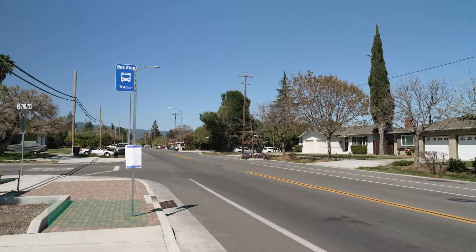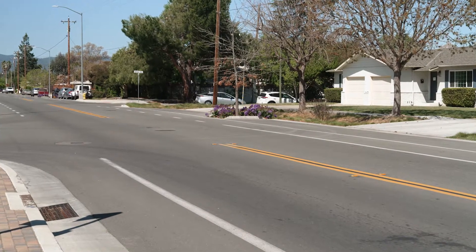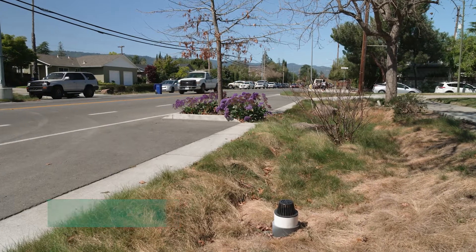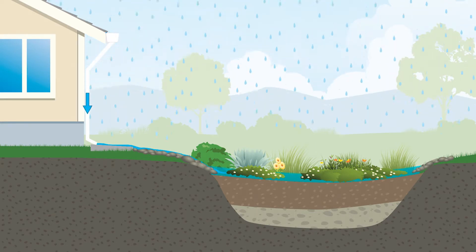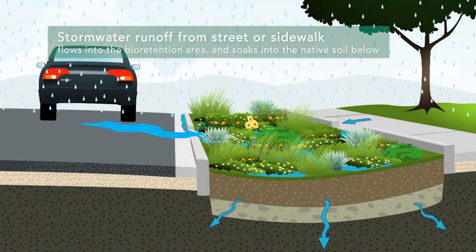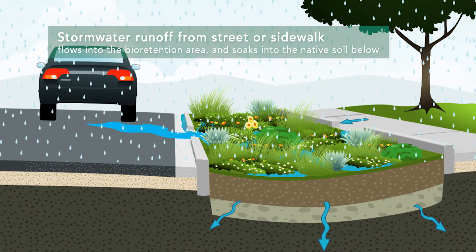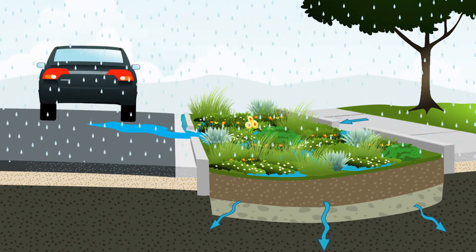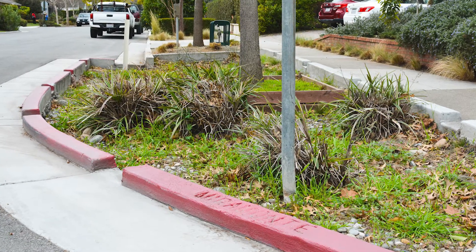We are now on Hacienda Avenue in the city of Campbell. Hacienda Avenue is lined on both sides with bioretention areas, or rain gardens. Bioretention areas use plants, microbes, and a special soil mix to remove pollutants from stormwater runoff. Stormwater runoff from the street or the sidewalk flows into the bioretention area and soaks into the native soil below, helping filter pollutants and slowing the flow of rainwater to the storm drain and reducing local flooding.